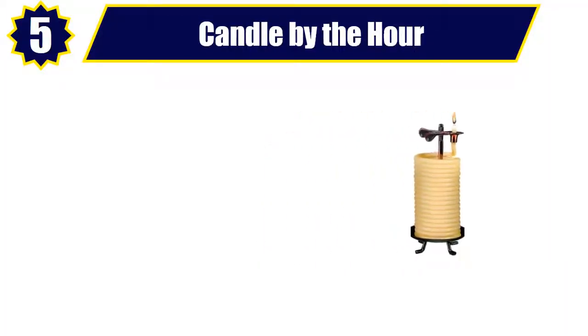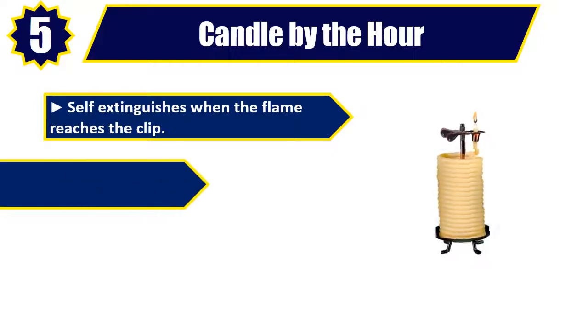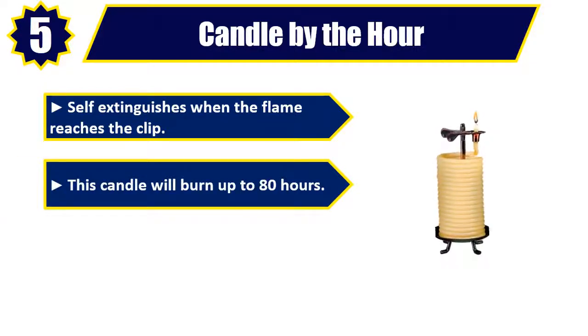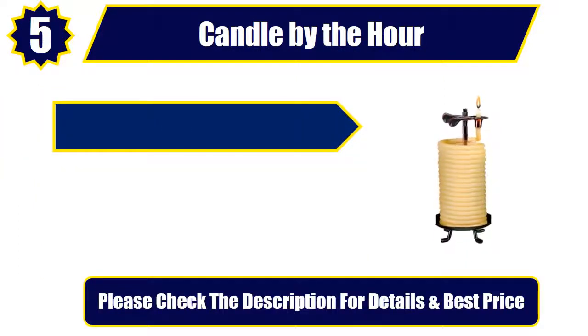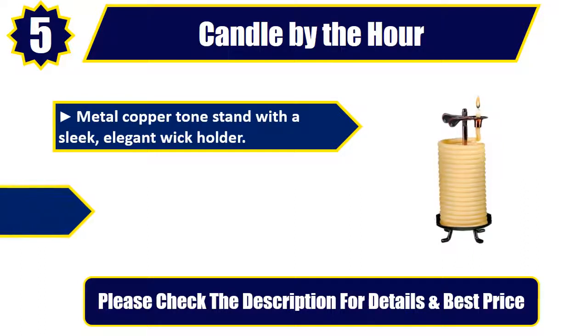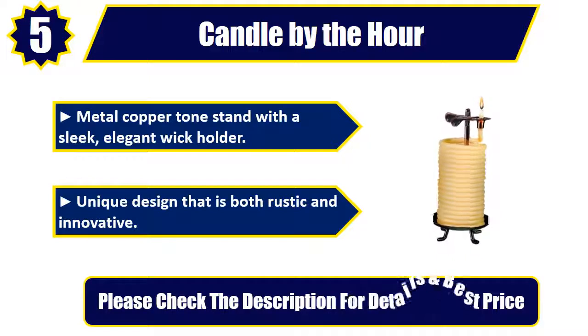Number 5: Candle by the Hour. Self-extinguishes when the flame reaches the clip. This candle will burn up to 80 hours. Made out of 100% beeswax. Metal copper tone stand with a sleek, elegant wick holder. Unique design that is both rustic and innovative. Please check the description for details and best price.